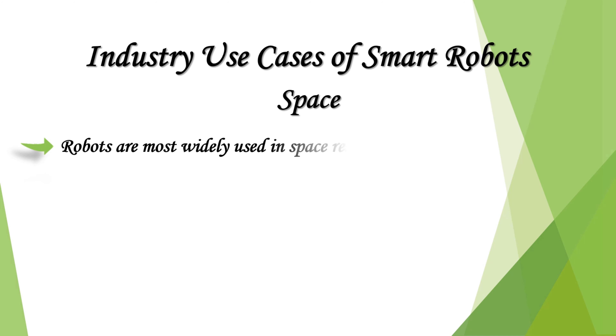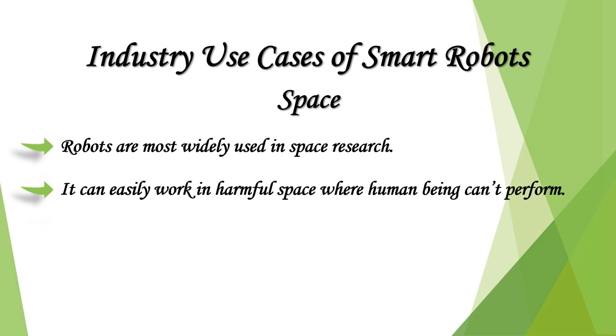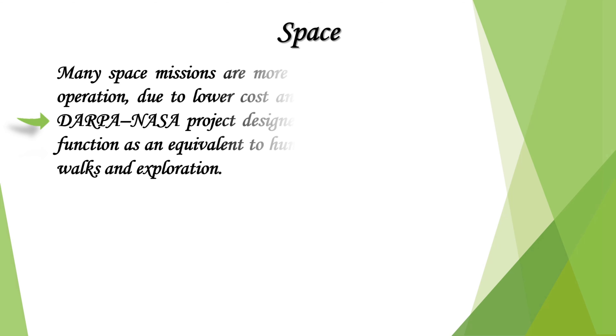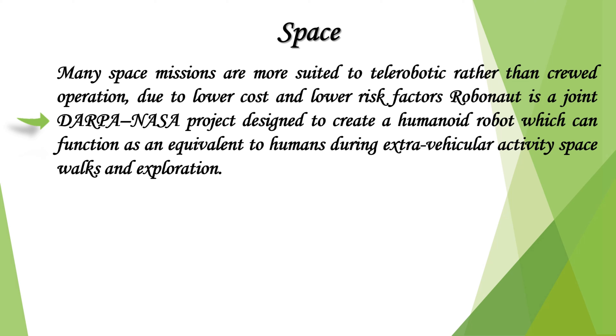Space robots are most widely used in space research and can easily work in harmful environments where human beings can't perform. A robotic spacecraft designed to make scientific research measurements is often called a space probe. Many space missions are more suited to telerobotic rather than crewed operation due to lower cost and lower risk factors.